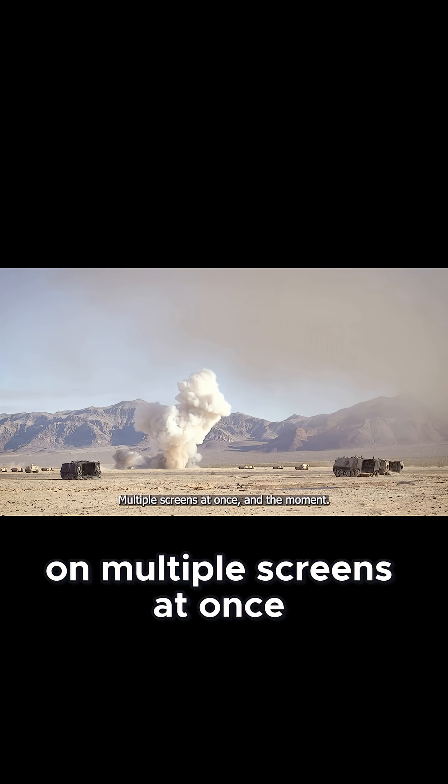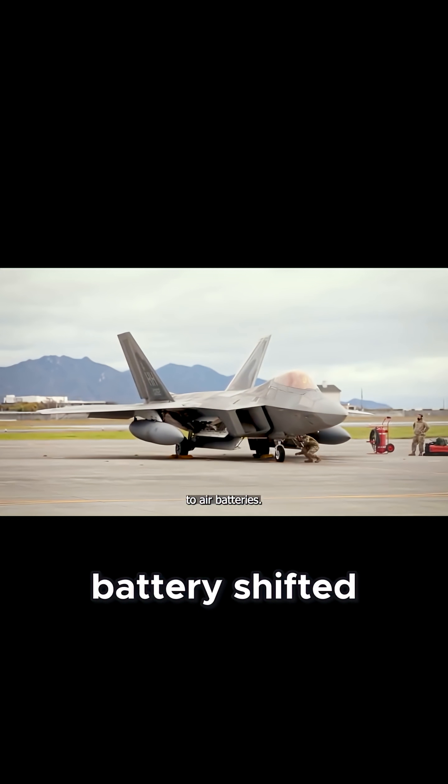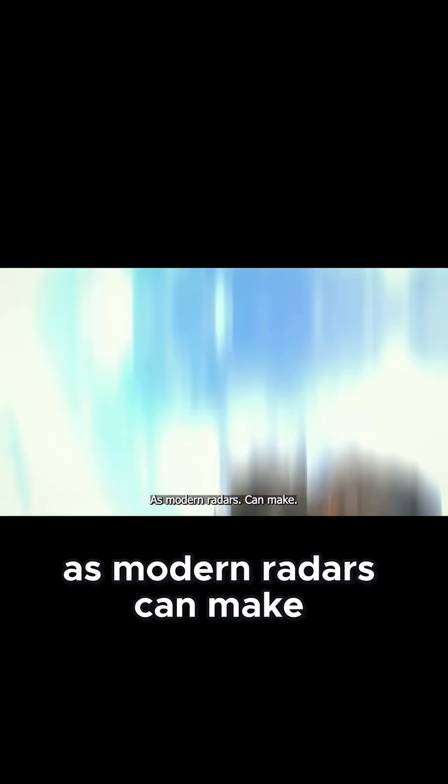A pilot trying to slip through risked appearing on multiple screens at once, and the moment one operator confirmed a track, surface-to-air batteries shifted into firing position. The setup was as close to a cage as modern radars can make.